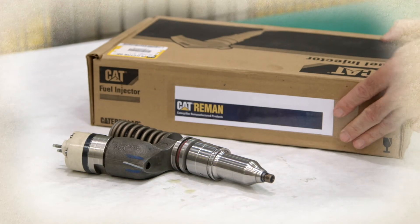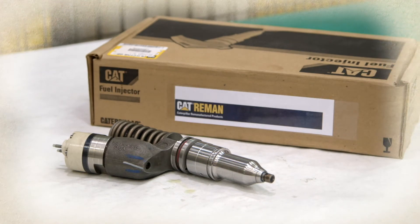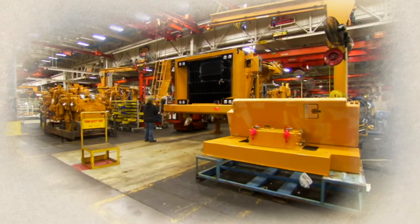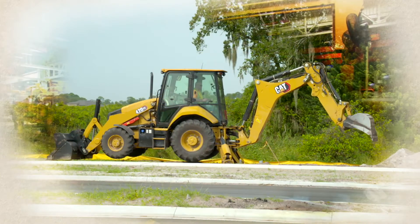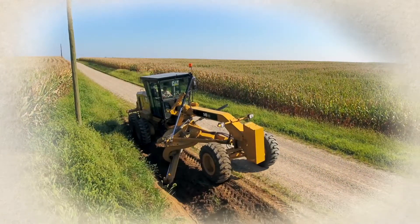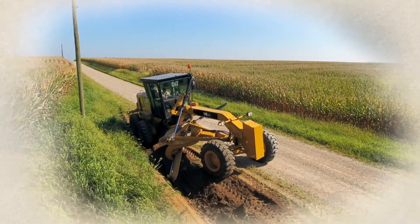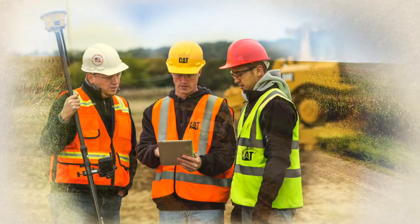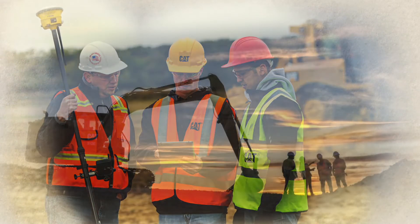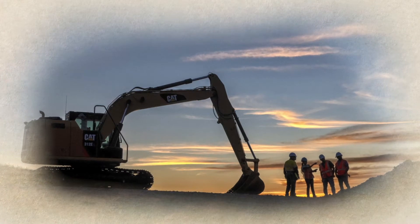A new product may even be more sustainable in all of these ways. To meet our new goal, every product we introduce between now and 2030 must achieve at least one of these improvements. These benefits match the qualities our customers are seeking in their next generation of equipment, because more sustainable products help them reach their environmental and economic objectives too.